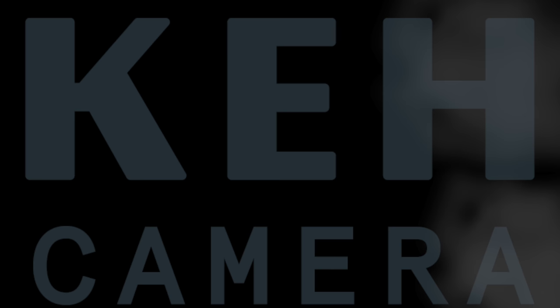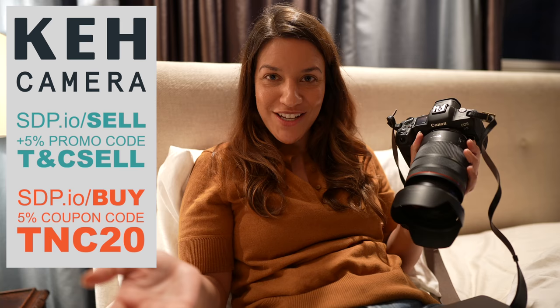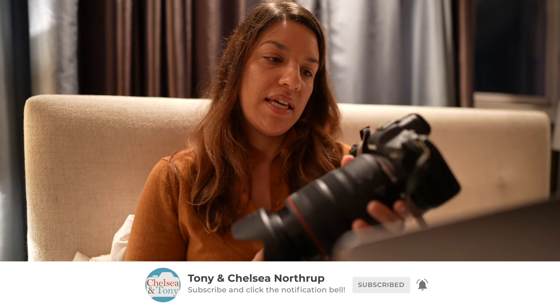If you decide to switch, I recommend going to KEH — that's where I sell all of my gear because they make it so easy to do. If you want to buy used gear, you can use the coupon code TNC20 to get 5% off. Thanks to KEH for making my gear selling and buying much easier and for making this video possible. My next video with the Canon R5 will be testing it with wildlife — I've got to see if this can replace my D850 for the Nikon and if it's worth replacing my a7R III. So stay tuned — I'll be using a few lenses, checking the autofocus, everything like that.